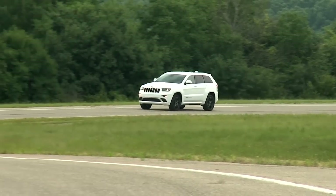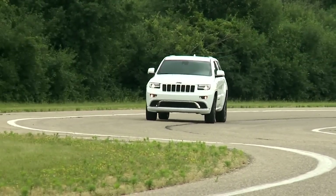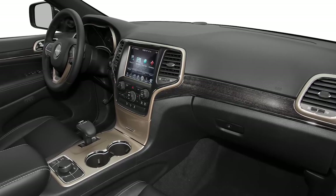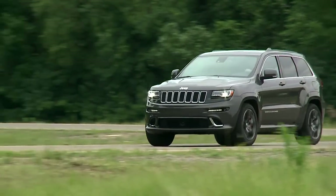The 2016 Grand Cherokee carries through with impressive safety ratings: 4 or 5 stars overall from NHTSA, depending on the test, and a top good rating from the IIHS. A full suite of airbags are standard, and active safety techs such as blind spot monitors and adaptive cruise control are available.